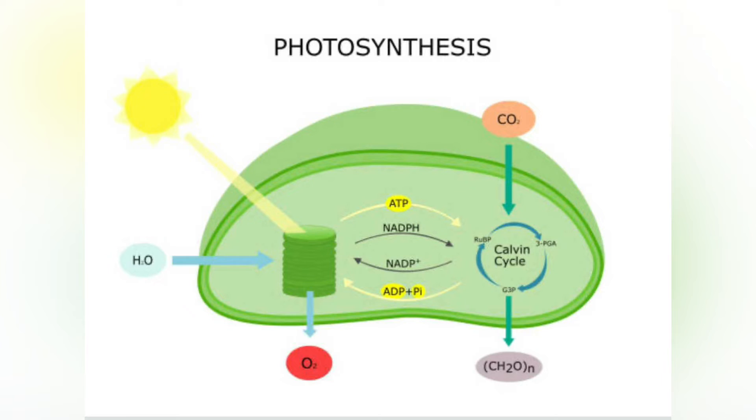Carboxysomes are icosahedral structures composed of hexameric shell proteins that assemble into cave-like structures that can be several hundreds of nanometers in diameter. It is believed that these structures tether the CO2-fixing enzyme Rubisco to the interior of the shell, as well as the enzyme carbonic anhydrase, using metabolic channeling to enhance the local CO2 concentrations and thus increase the efficiency of the Rubisco enzyme.